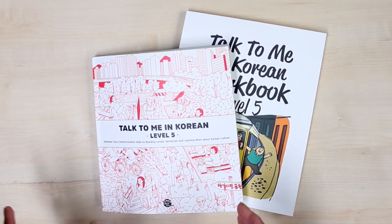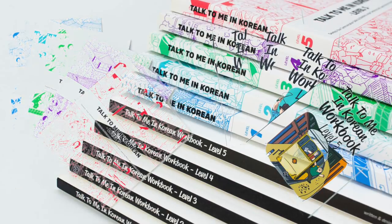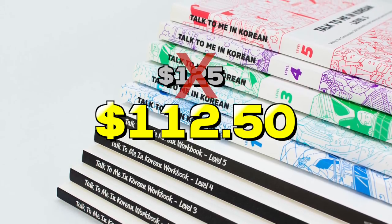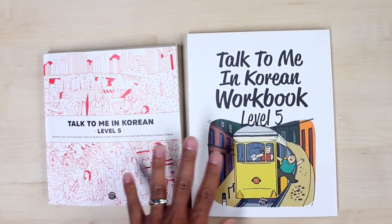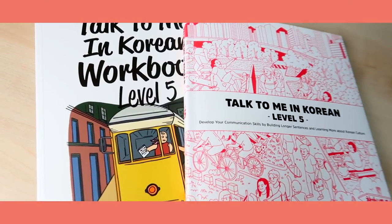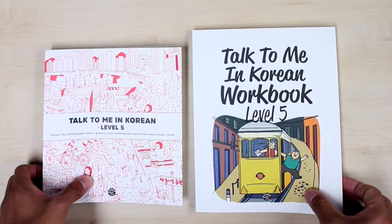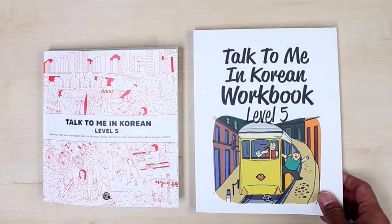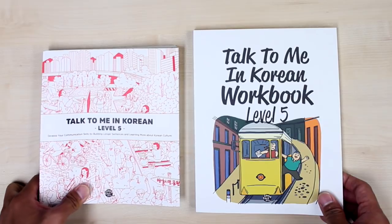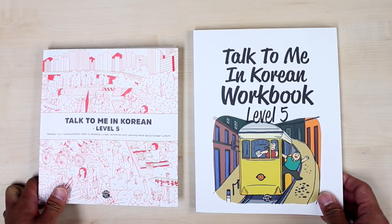We have a nice bundle of 10 books from level 1 through level 5, and you can also get a discount on the bundle if you get all 10 books together. Please do check out workbook level 5 and the grammar textbook level 5 — all the necessary links will be down below in the description, or you can click right here to go to the product page. It is available right now.